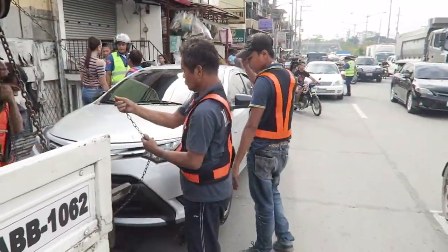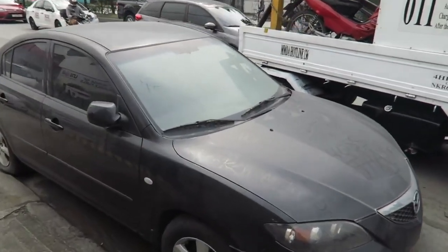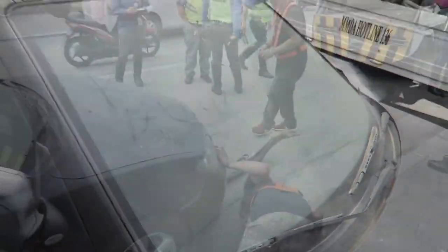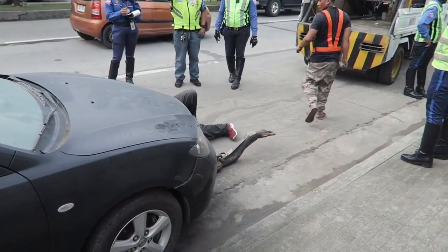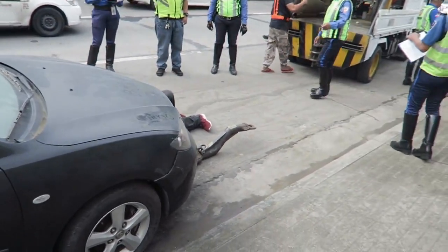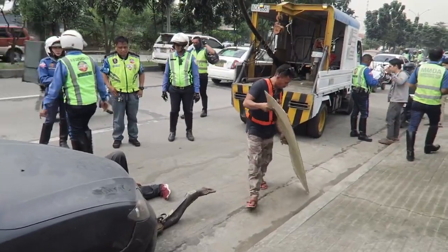We have another unattended car here, and you can see how dusty it is — people have written stuff on the windscreen. The security guard just came out of this building and said they've been complaining about this car for a long time to the barangay, but for some reason nobody did anything. So it's a good thing the MMDA came by today, and they're getting ready to tow it away.